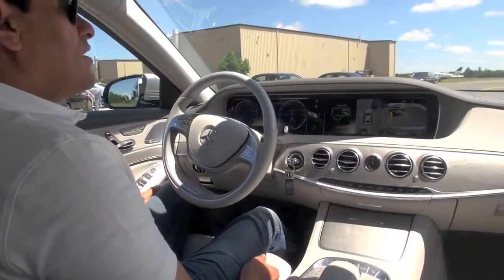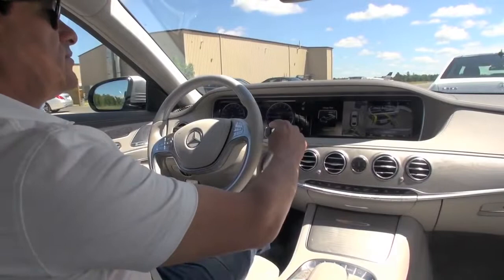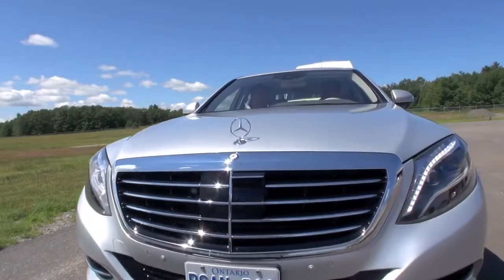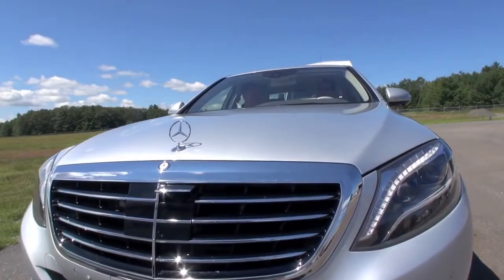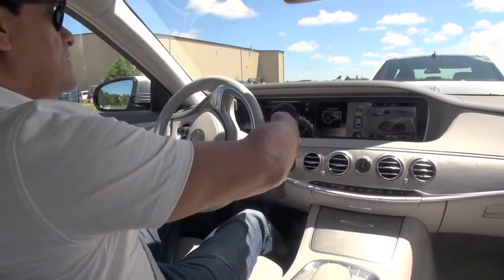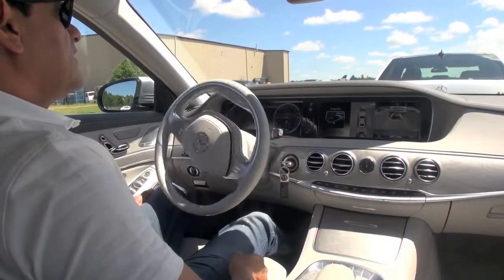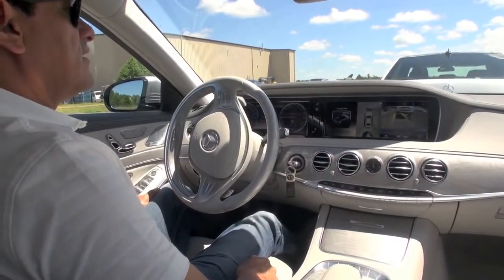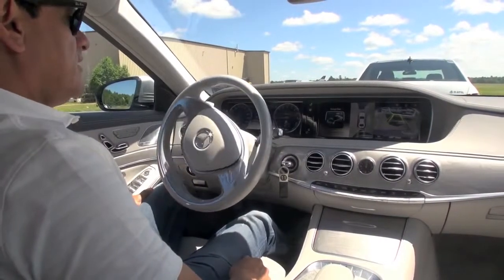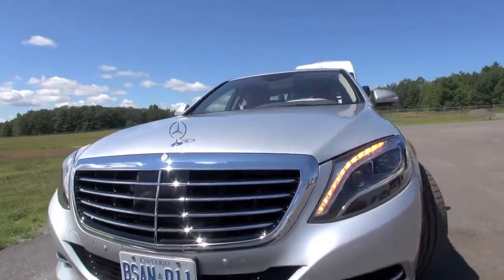Once it stops, to move forward we just put drive. Then reverse — you hit the accelerator, and even though you can hit it hard, it won't go hard. It's just like finding the spot. And it parked itself.